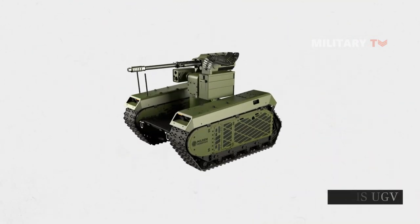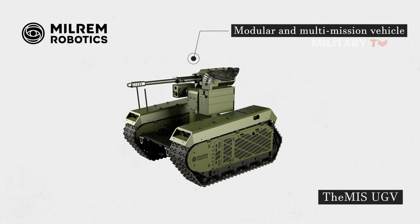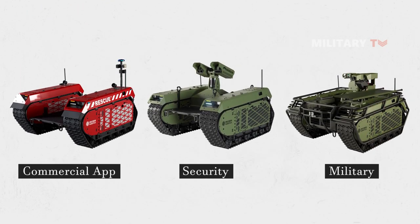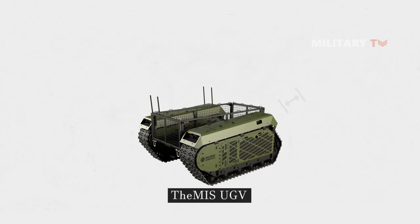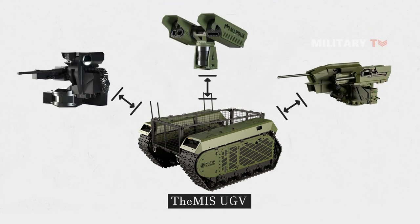The Themis UGV is a modular and multi-mission vehicle developed by the Estonian defense company Milrin Robotics. The vehicle is designed for military, security, and commercial applications, with a wide range of possible configurations. It can be equipped with various payloads, such as weapon systems, sensors, and communication equipment, depending on the mission requirements.